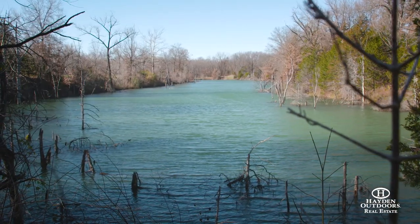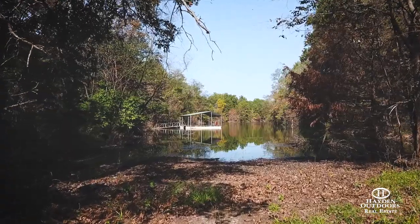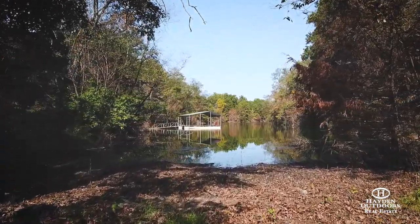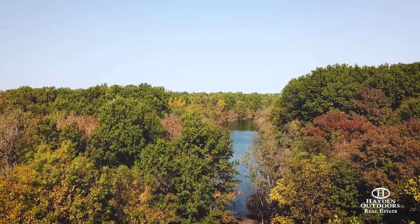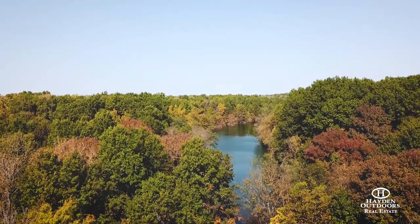Minutes from the property is Truman Reservoir, Missouri's second largest lake, incorporating over 56,000 acres managed by the U.S. Army Corps of Engineers, offering fantastic outdoor amenities for hiking, boating, fishing, hunting, camping, and more.